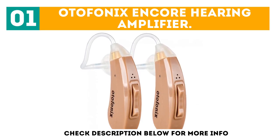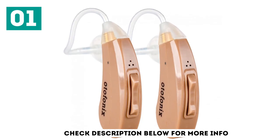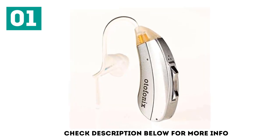The Otofonix Mini Hearing Amplifier offers 10 volume levels and 4 different listening programs, including normal, noisy, treble, or quiet. It also has background noise reduction capabilities, as well as a feedback canceller.